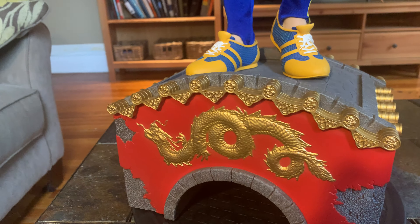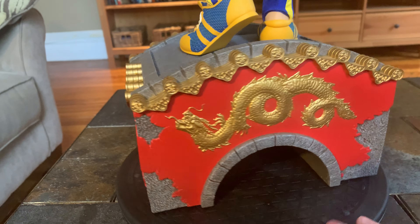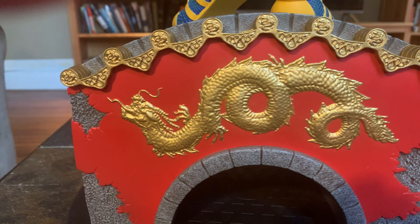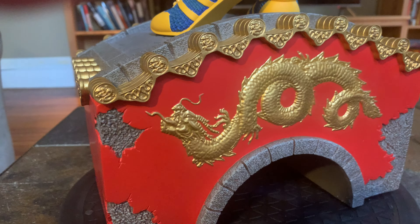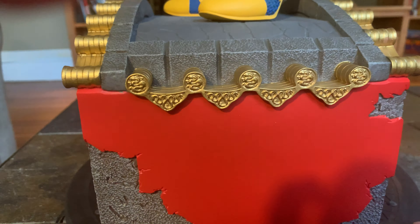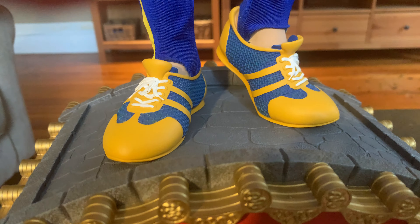It would be kind of nice if she were on a black base, but I guess for these one-third scale figures they're doing different bases. It looks like some Japanese tiny bridge over a creek or something. Here's what it looks like, and here are her shoes — they look fantastic, fully sculpted.